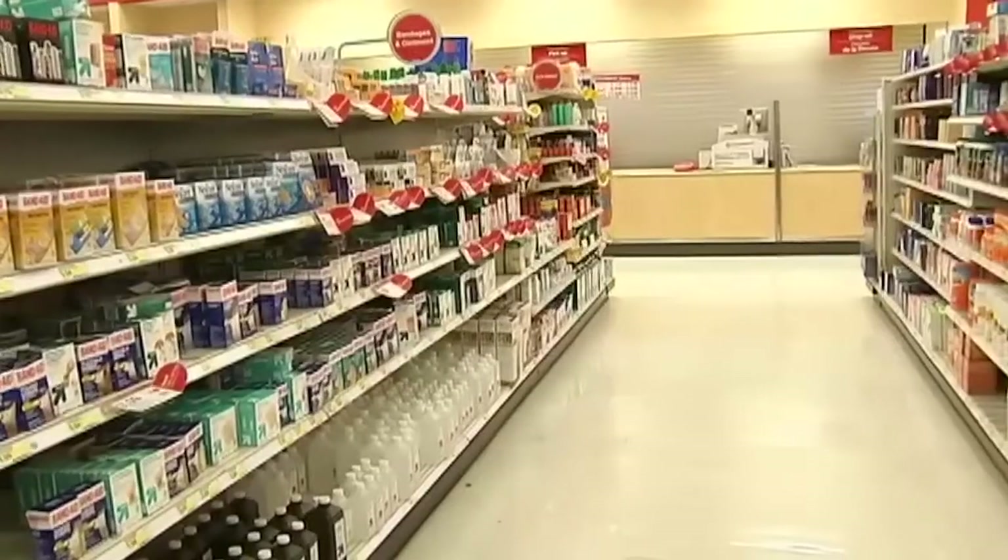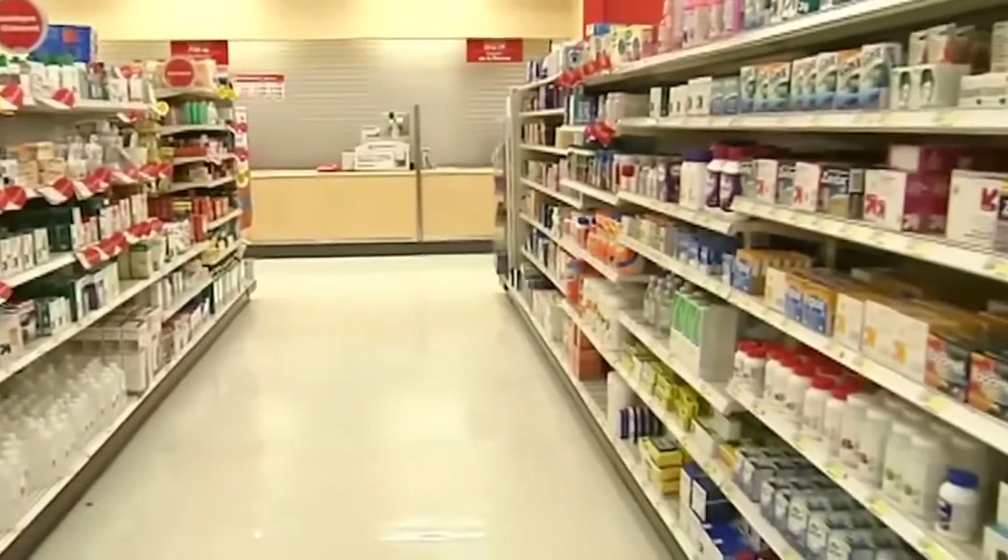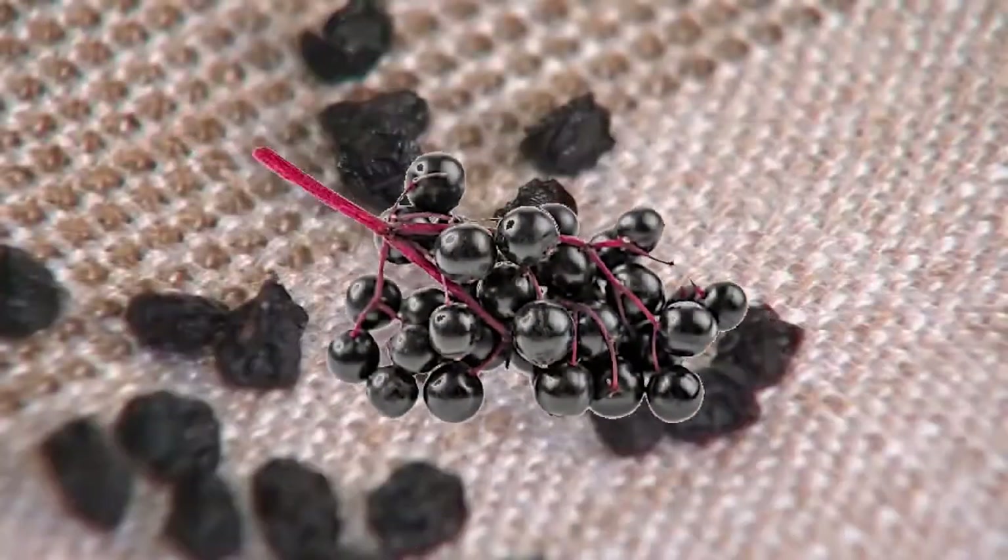I couldn't find anything over the counter that had no refined sugars, preservatives, or thickening agents. So she turned to elderberry.